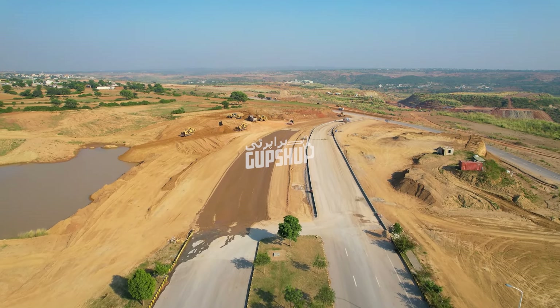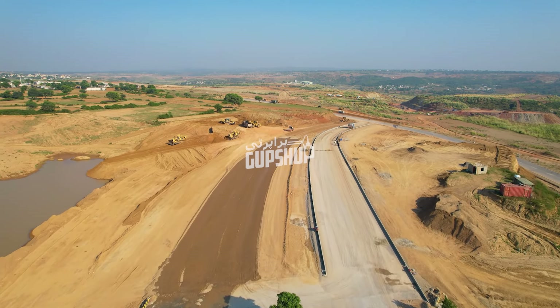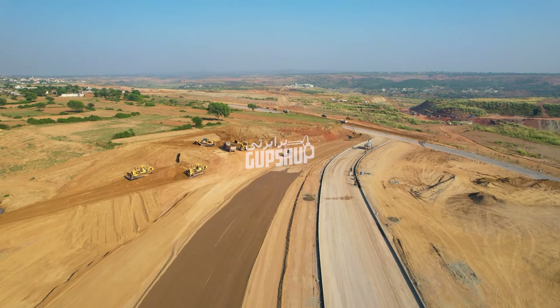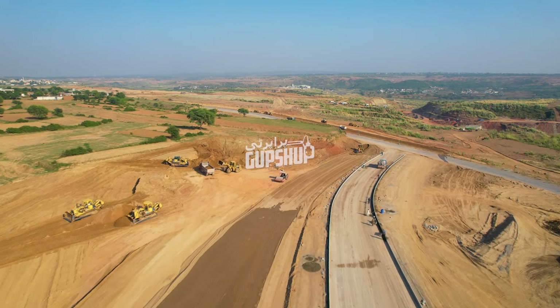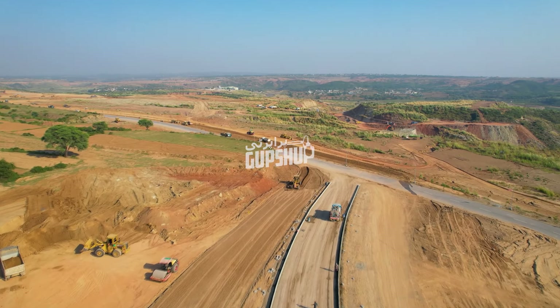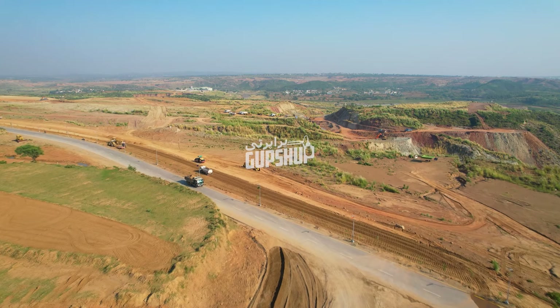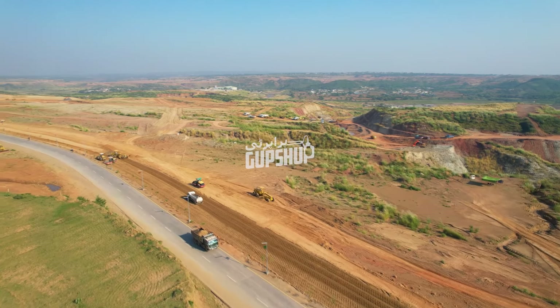And guess what — this is not the only thing happening around that area. Dhocha road jo 30-35 feet wide thi, uska shuruwaati patch — usko bhi double road mein convert kiya ja raha hai. So maybe we are looking at 50-60 feet wide double road, jo Dhocha road ka shuruwaati patch hai, up until the point jahan pe yeh old Dhocha road ke saath jod jaati hai.